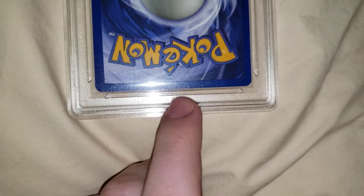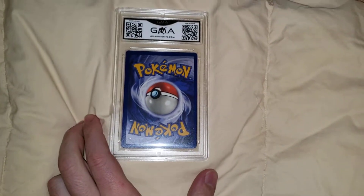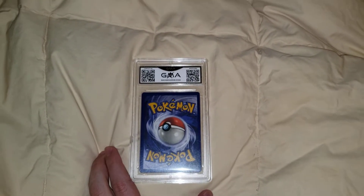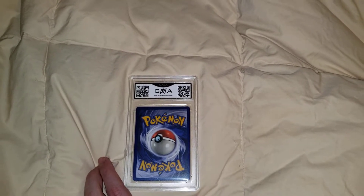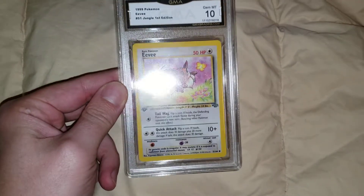I think it has maybe like one tiny spot on the bottom, but not really. For this card, you'll never find it in this condition, honestly. I think there's only like 3 on eBay right now and they all want crazy prices, and one's in horrible condition. Someone has a PSA 9 of it and they want crazy money for it — but man, it's so nice.